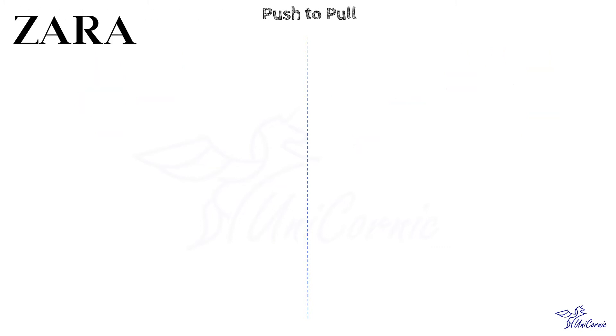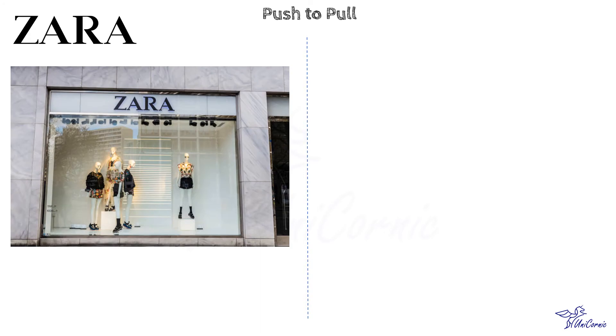Zara, a fast fashion player, rapidly offers new collections by employing designers and fashion observers worldwide. The role of fashion observers is to ensure recognition of fashion trends and developments, which are then incorporated by designers for new collections. The new collections are designed quickly, manufactured in-house, and swiftly transferred to Zara's shops and online store. Zara's shop window serves as an advertising space by which it attracts passersby to its store. By rapidly offering new collections, Zara is able to pull its customers to its store and website.